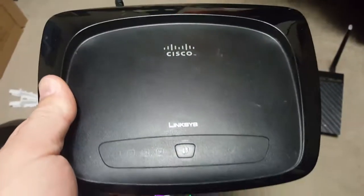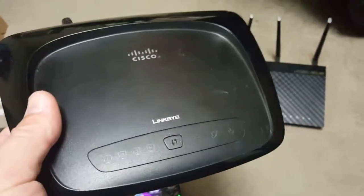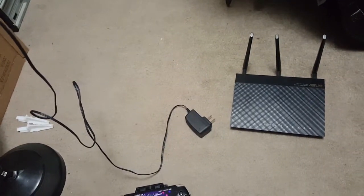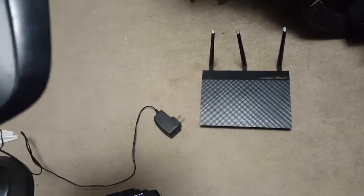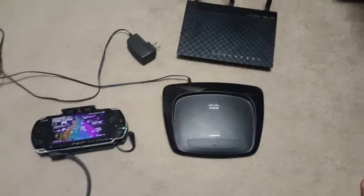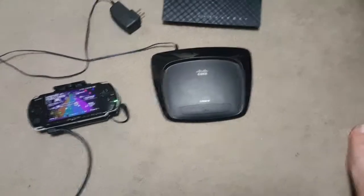But I found this Cisco — it's a Linksys, it's a WRT54G2 v1.5 — and without any problems it linked right up. It was an older version and that made all the difference.